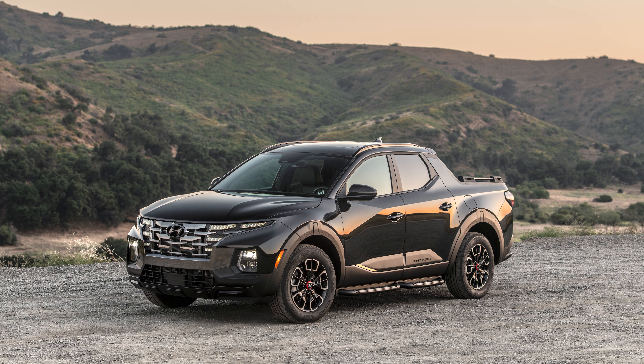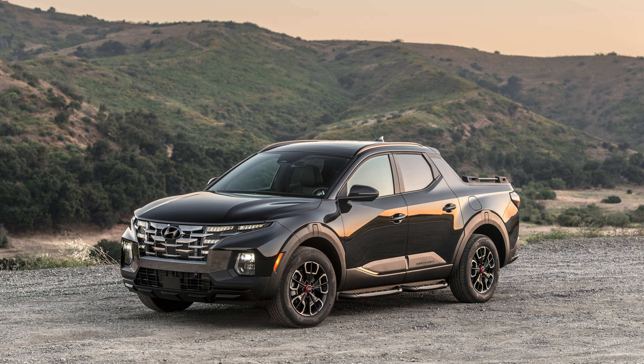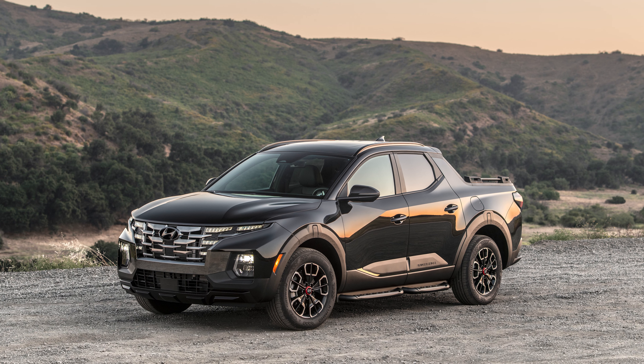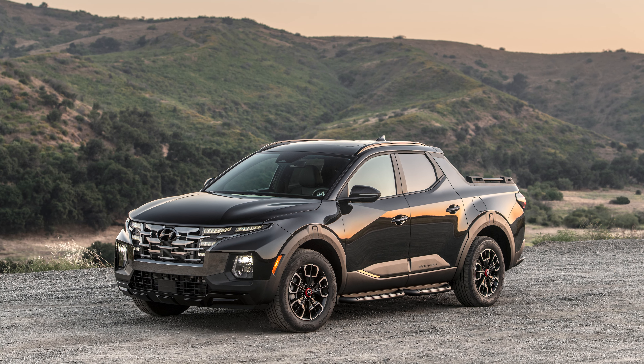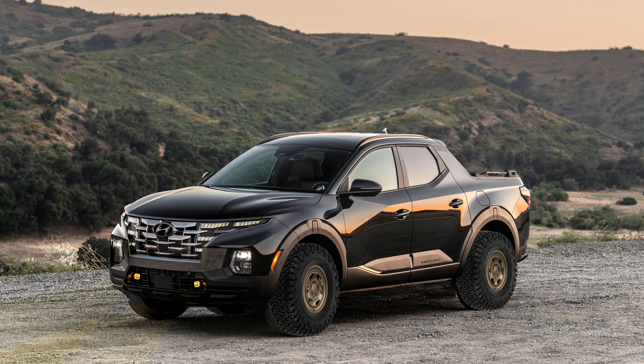And finally, perhaps a more simple wheel design that makes cleaning easier once you're home from the dirt. None of those options would be hard to implement, and all of them would go a step further to making the Santa Cruz XRT an intriguing little trail runner in its own right. To prove my point, I've fired up Photoshop and come up with this — that would be kind of cool, right? Come on, Hyundai, make it happen.